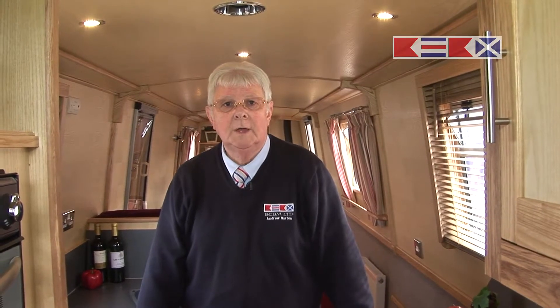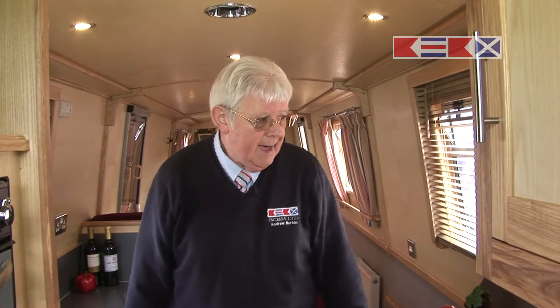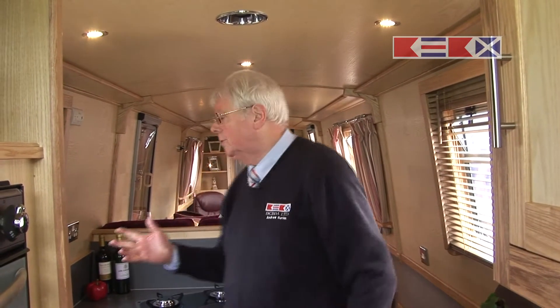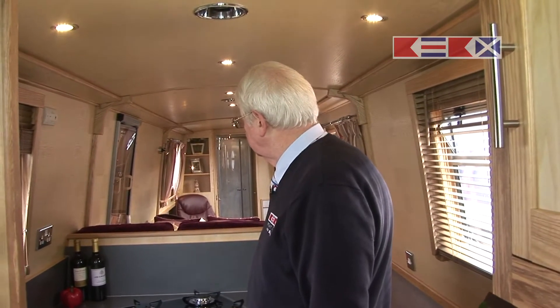Welcome aboard Dawn Mist. This is the fifth addition to the BCBM syndicate boating fleet that we manage in the UK. She's a 61-foot boat, and you'll have seen at the beginning of this film how she was created from base plate right through to the finished article that you see here. She's all dressed and ready for a show, and we're ready to start selling shares at £10,000 for an 8% four-week share.